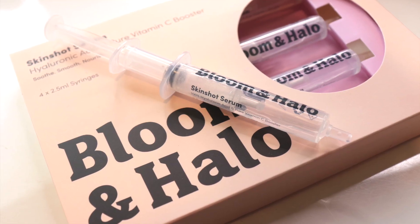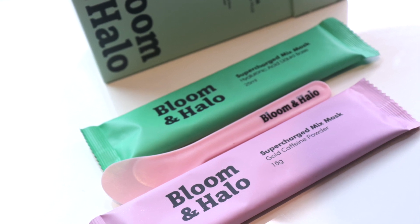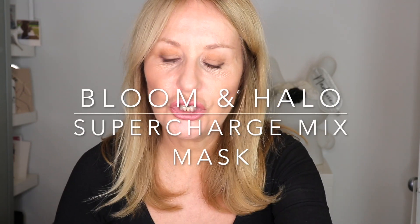Now let's move on to a range completely new to me — I've never seen it before. That is Bloom and Halo. The reason it caught my attention is its mix of products. The one I love is the Hyaluronic Acid and Pure Vitamin C Booster: four 2.5ml syringes that you can add to anything. I love anything remotely medical-looking! They're completely contained — hyaluronic acid and vitamin C — and you can add it directly to your skin or to your daily moisturiser or serum. Really reasonably priced.